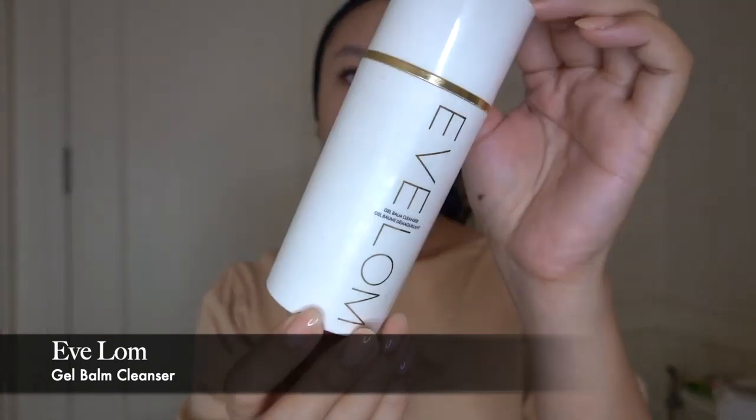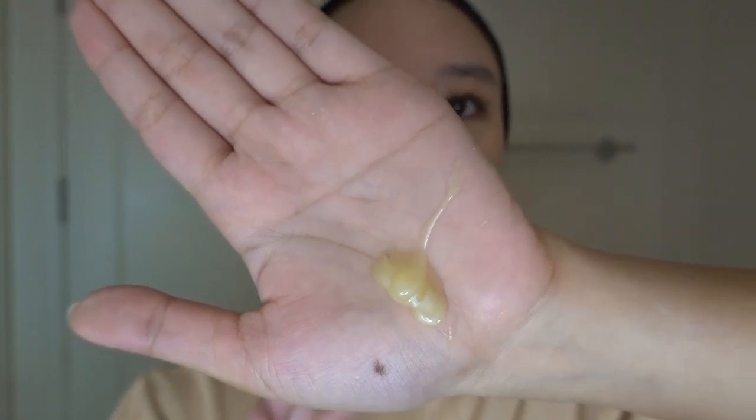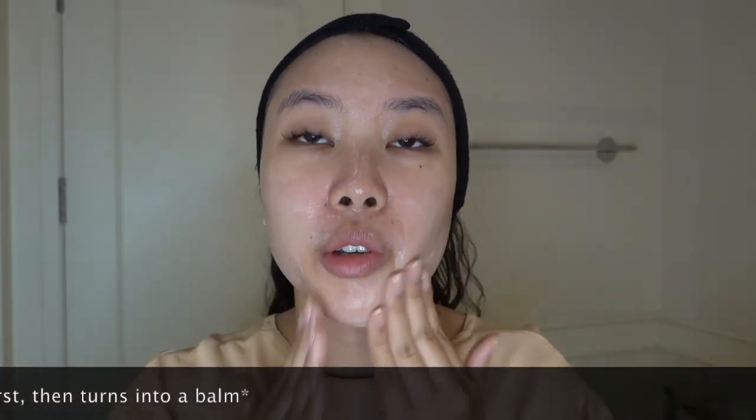First things first, I'm going to cleanse my face with a cream cleanser — the Eve Lom gel balm cleanser. It's a hybrid gel-to-balm formula and smells really herbal. I use one pump in the morning. It comes out looking like a balm, not even like a gel at first. Then once I rub it together in my hands and onto my face, it really is a hybrid formula — it rubs down like a balm at first, then eventually becomes like a gel, especially the more you add water to it.